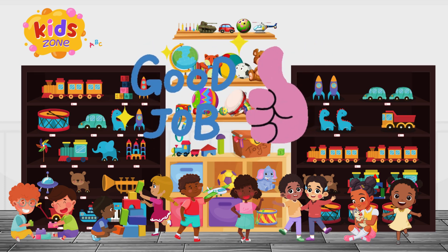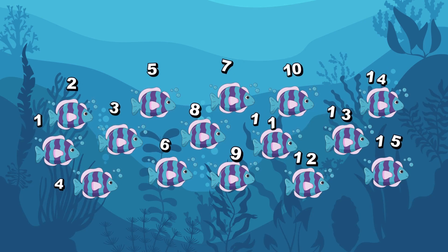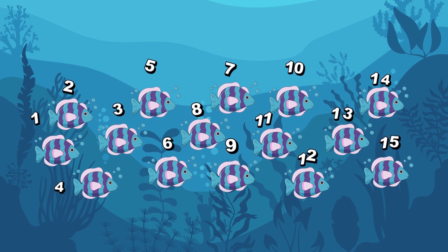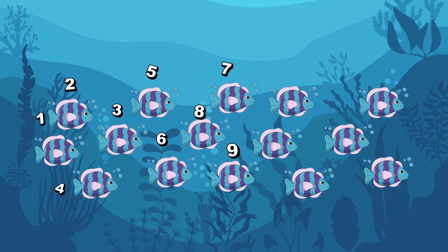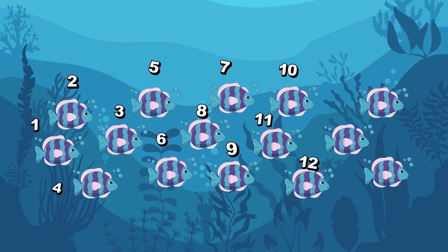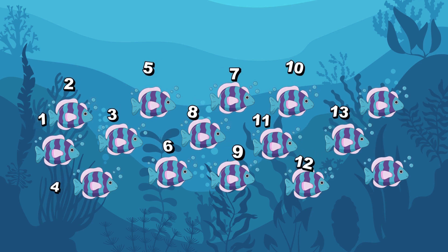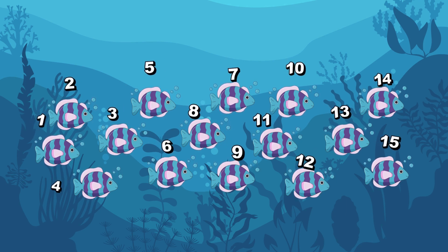Do you never cease to amaze me, little geniuses? Let's do one more! Do you see this school of fish swimming in the ocean? How many do you see? Let's count! 1... 2... 3... 4... 5... 6... 7... 8... 9... 10... 11... 12... 13... 14... 15. There are 15 fish!